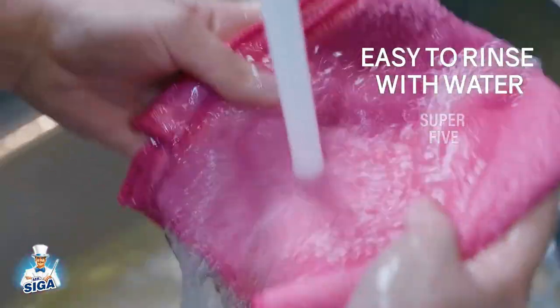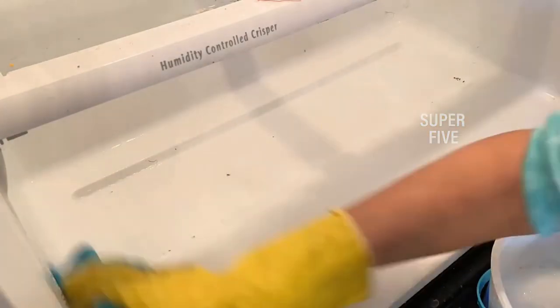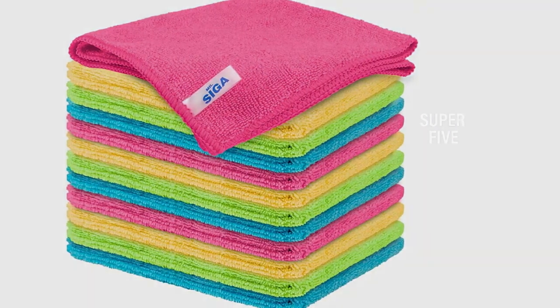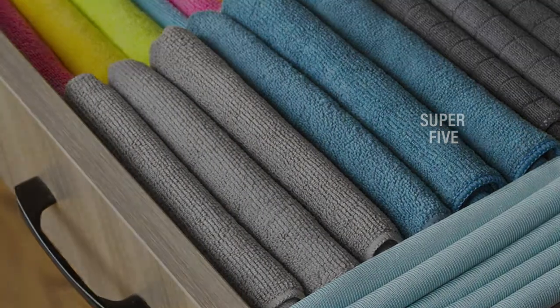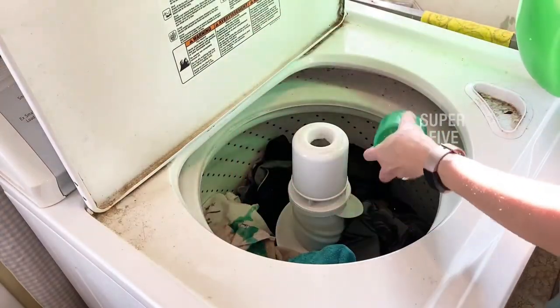These microfiber towels feature high-quality stitching with reinforced edges that will not unravel — durable and made to last hundreds of washings. They are lightweight, super absorbent, and dry quickly for everyday use. Product details: size 12.6×12.6 inches, material 85% polyester / 15% nylon, GSM 280–320, machine wash. Who it's for: people who want all-purpose microfiber towels for everyday cleaning. Who it isn't for: people who want microfiber towels specifically for car detailing.